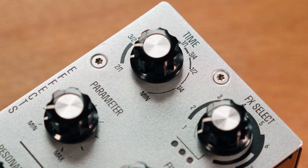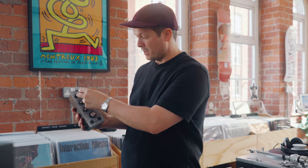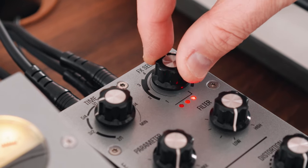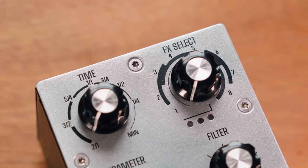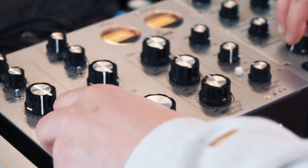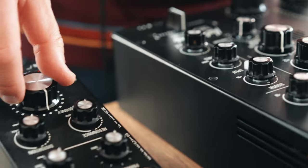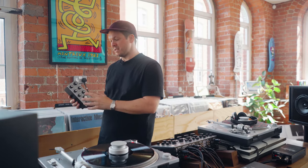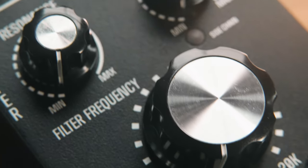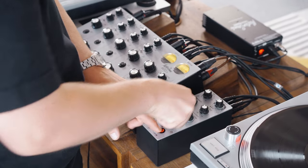Coming from the left, you've got the time signature, which basically has the delay of time in whichever effects you use. Then moving along, there are eight effects: three delays, three reverbs, auto BPM delay on eight, and the modulation effect number seven. Instead of cramming our products full of things that people probably won't use, we decided to really think about how the user would use modulation of delay and modulation of reverb. The sound is so open, it's bodied, it's got so much control.